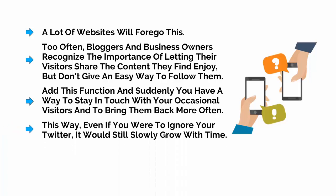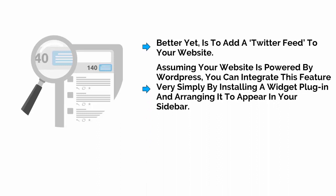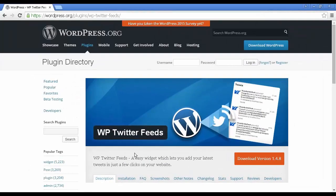A lot of websites will forego this. Too often, bloggers and business owners recognize the importance of letting their visitors share the content they find and enjoy, but they don't give an easy way to follow them. Add this function, make it prominent, and suddenly you have a way to stay in touch with your occasional visitors and bring them back more often. This way, even if you were to ignore your Twitter, it would still grow slowly over time. Better yet is to add a Twitter feed to your website. Assuming your website is powered by WordPress, you can integrate this feature very simply by installing a widget plugin and arranging it to appear in your sidebar. The best widget for this task, in my opinion, is WP Twitter Feeds, which you can install from within the WordPress dashboard.